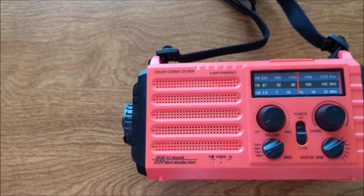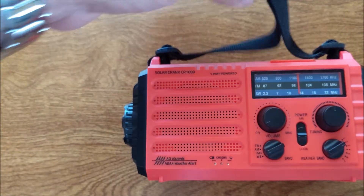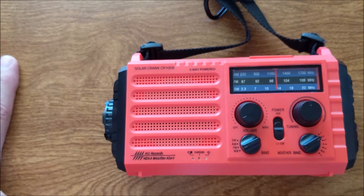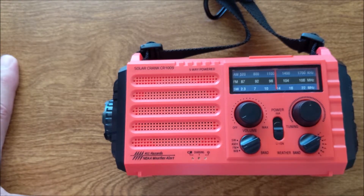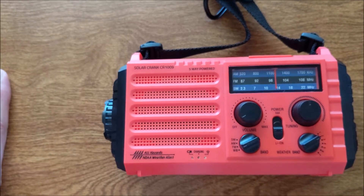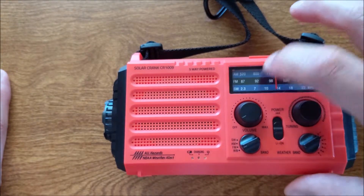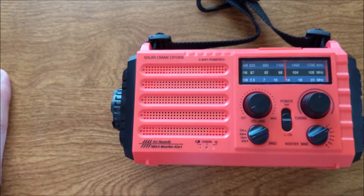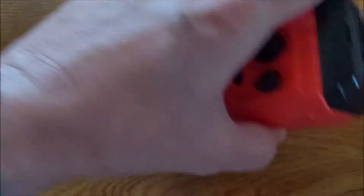If you're looking to have a flashlight, a radio, a compass, a weather radio where you don't have to buy batteries, or a portable battery where you can charge your phone or tablet, this thing is an all-in-one device. It does the function of all those things for about 40 bucks, so I think it's a great buy.